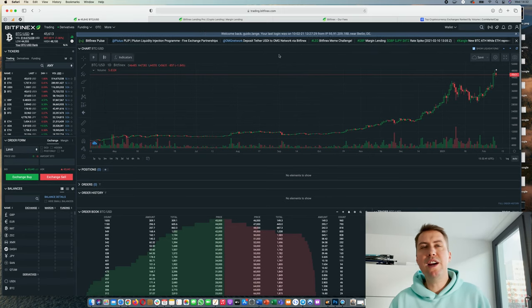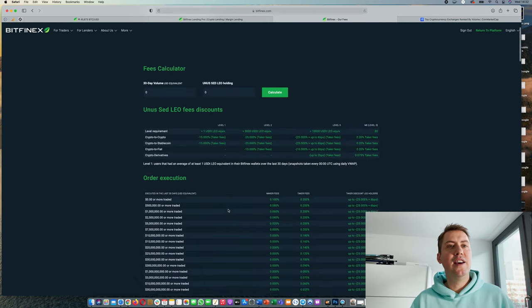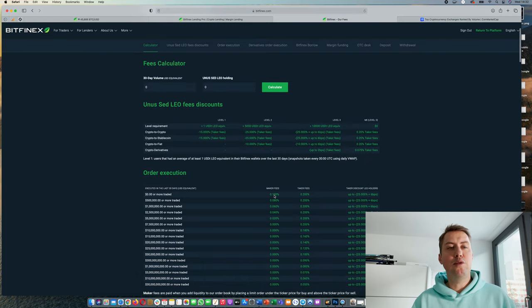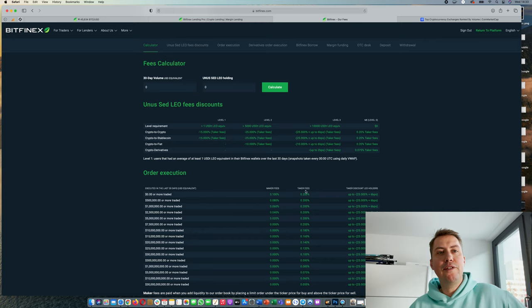The other thing we can look at are the fees. If you want to buy or sell something on Bitfinex, you are basically paying 0.1% or 0.2%. There's a difference between maker and taker fees. The maker fee applies when you place a limit order, because you are adding liquidity to the order book. The taker fee applies when you place a market order, because you are removing liquidity.